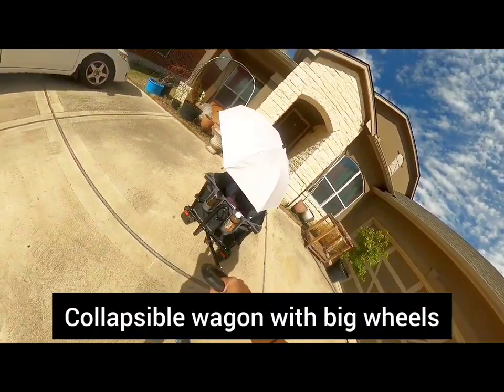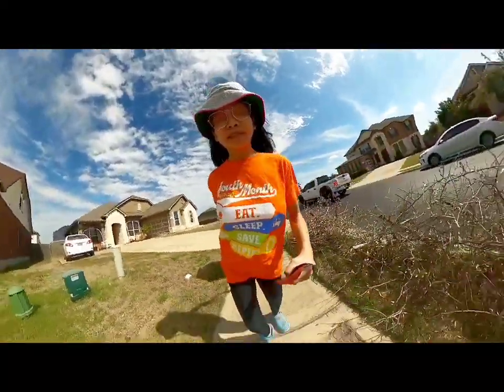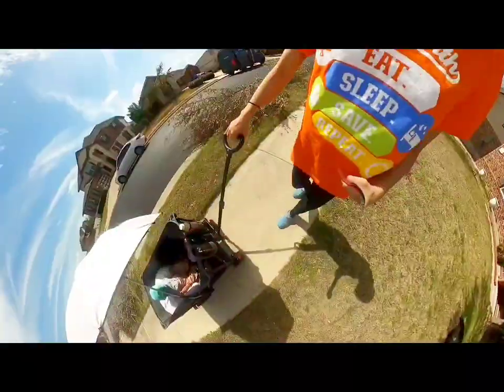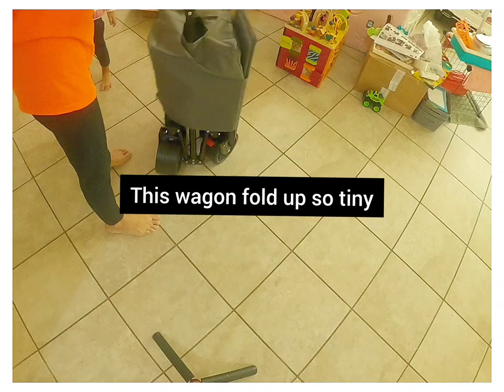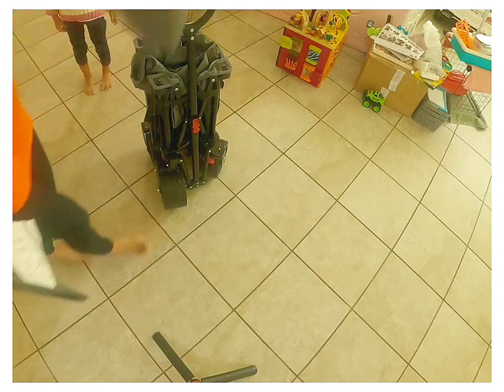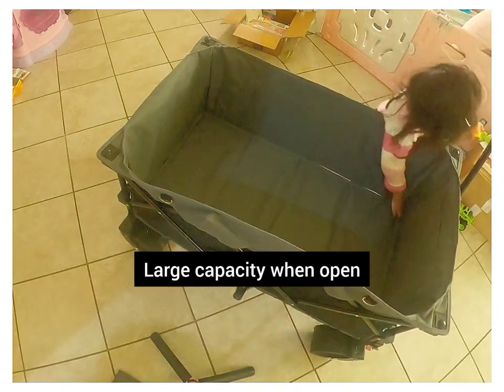Hackenshire wagon collapsible with big wheels and large capacity beach wagon for sand — heavy duty folding wagon cart with two drink holders, portable utility foldable wagon for outdoor and camping. I got this versus the baby wagon due to the large capacity, and this is so versatile.